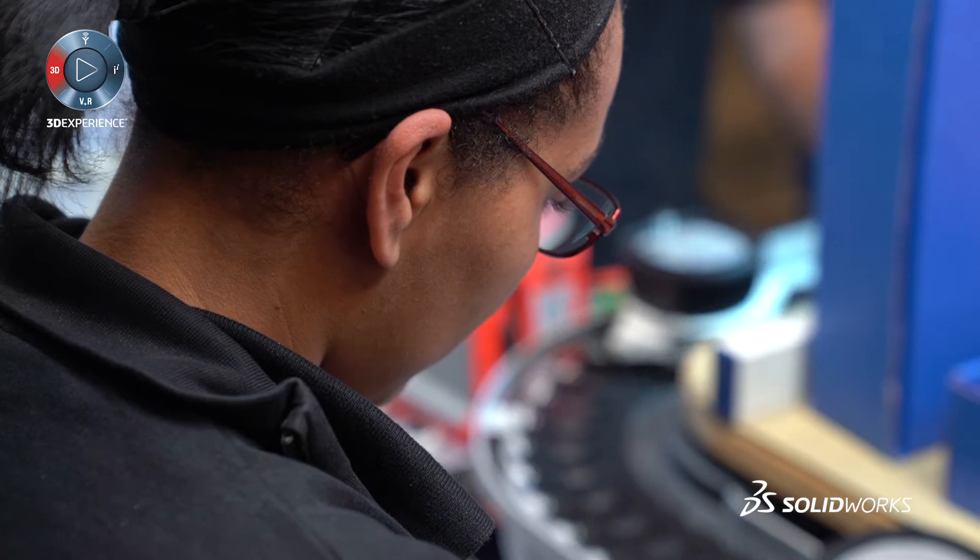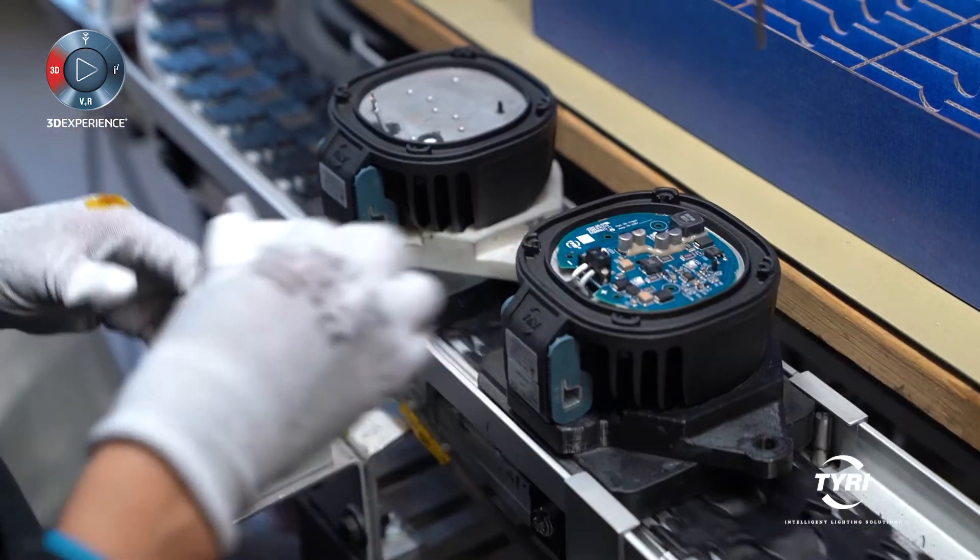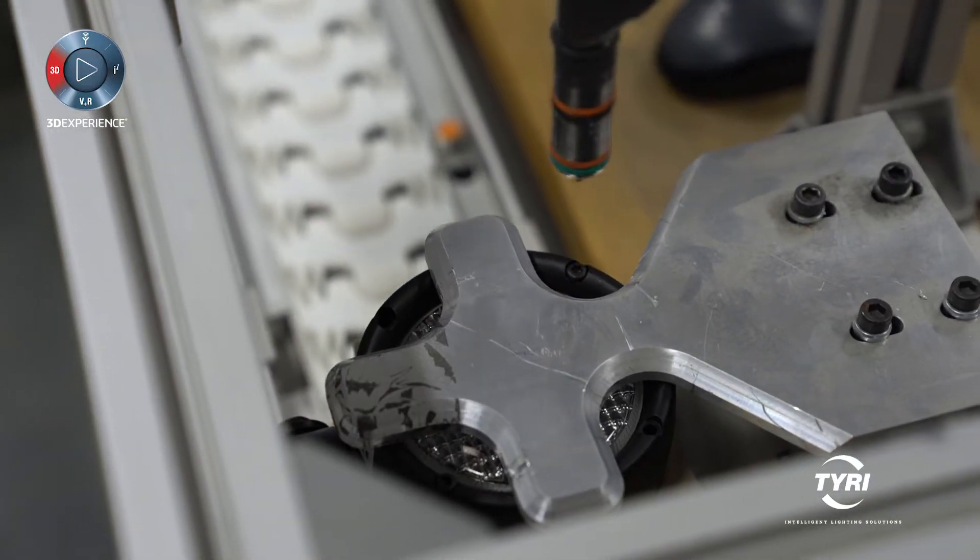TireLights is a leader in off-highway lighting. We develop intelligent lighting solutions based on LED, halogen, and Xenon technologies. At TireLights we design innovative lighting solutions for professionals used in tough environments such as mining and construction.